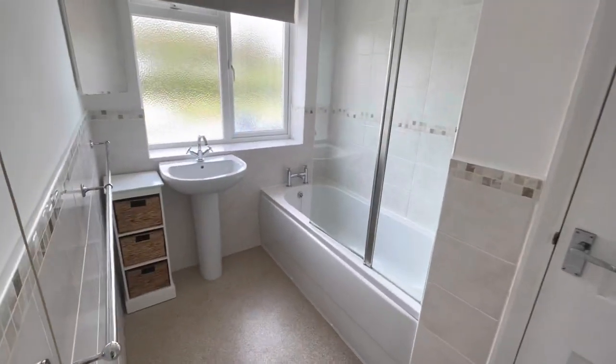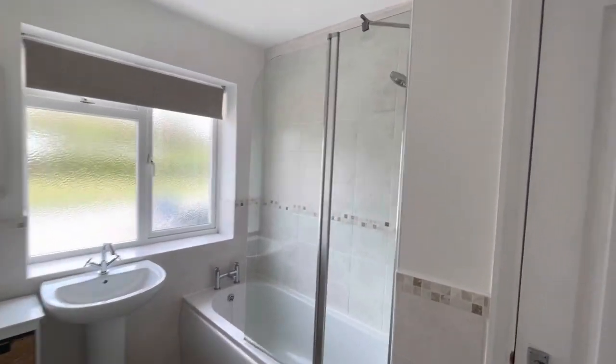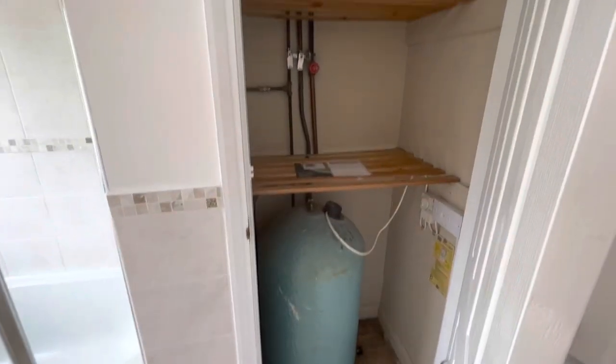And then we've got the bathroom through here, which has got a sink, bath with shower over. And then you've got a cupboard here with your tank.